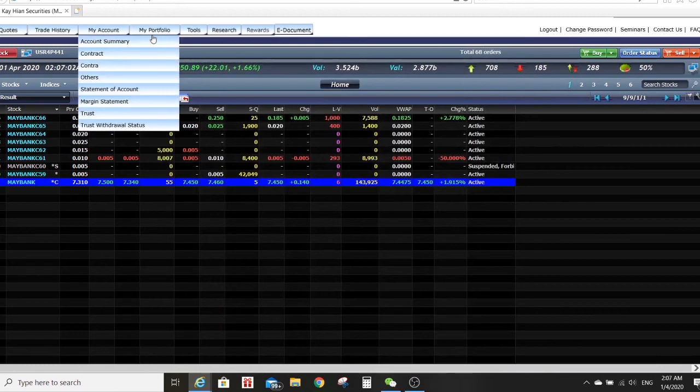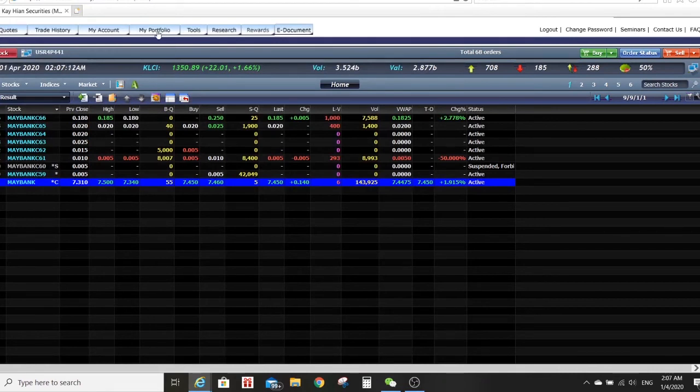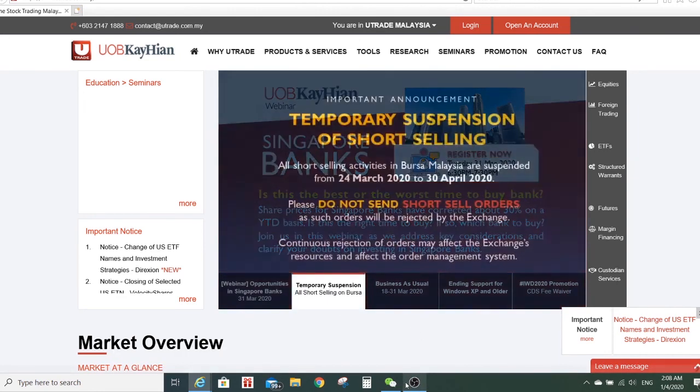You can also refer to your portfolios by clicking portfolio — inside you'll see your positions, stock holdings, profit and losses; it's quite straightforward. There are also tools you can play around with, and research articles that are published daily which you can check here. These are the basic functions. When you finish everything, just click log out — make sure you log out. This is the standard procedure. If you need any assistance, please feel free to call me or drop me a message. I hope you understand what I've presented and hope you make money from the market.